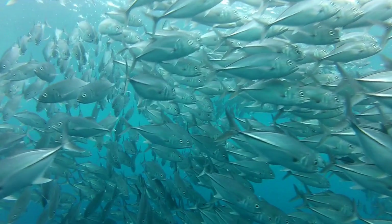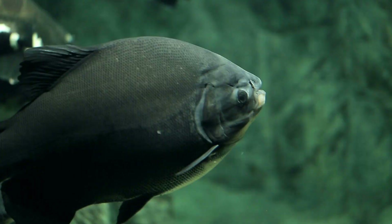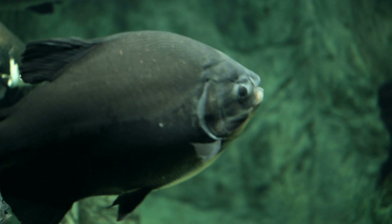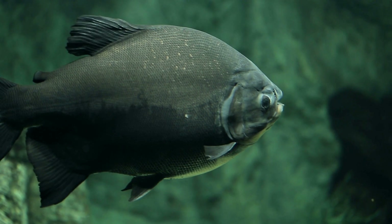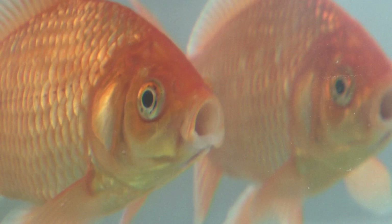Fish have body parts or body structures that allow them to survive in the water. A fish has gills, and gills are a specialized organ that allow the fish to gather oxygen out of the water — like we have lungs. Most fish don't have lungs; there are a few that do, but most don't. So fish use their specialized body part, their gills, to breathe oxygen out of the water.